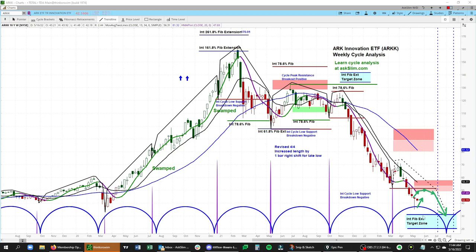What would we be looking for on the downside? We'd be looking for a move down to the zone from 31.30 to $20.40, and that is our intermediate-term FIB target zone. Our next key low is due 7.4 to 8.15. So there is still further downside risk on the intermediate term in ARK.